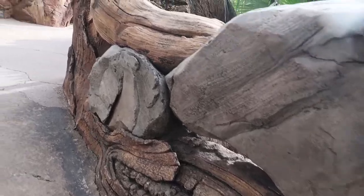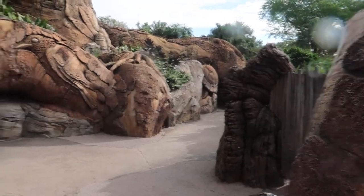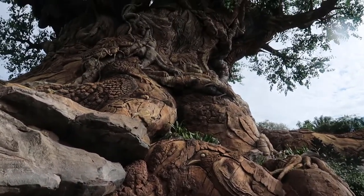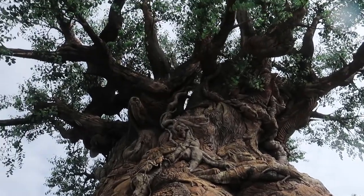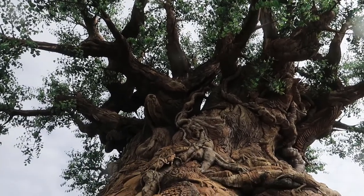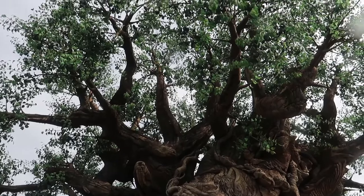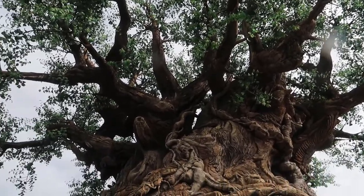We've always wanted to do rides and go on attractions and everything, but wow. What the heck is everyone? This is unusual. I've never been this close to the tree, actually, aside from being in the show area for the bug show. That's really cool — if you've never seen this before, all the animals that are etched into the side of the tree.